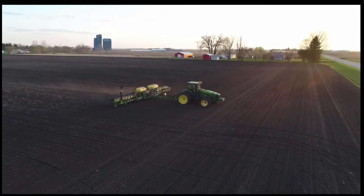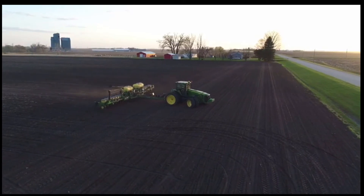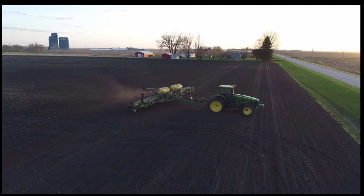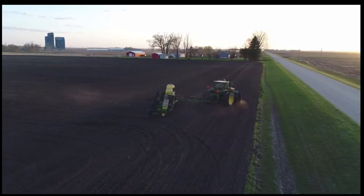So what I'm attempting to do is to make my own RTK auto steer for as cheap as possible. At the end of the project I hope to have a functioning system and I want to explain in detail every step that I've taken.